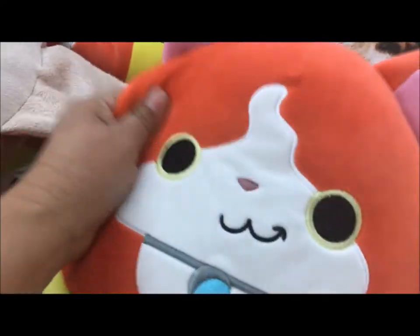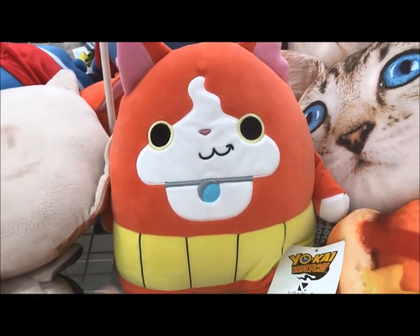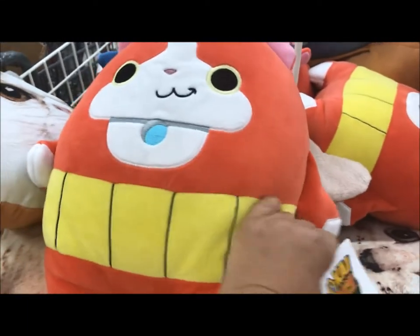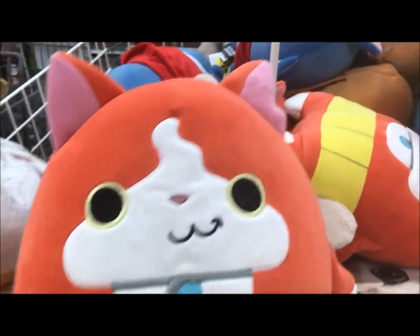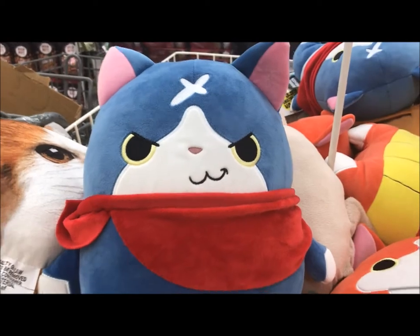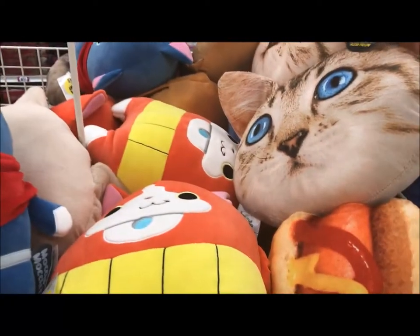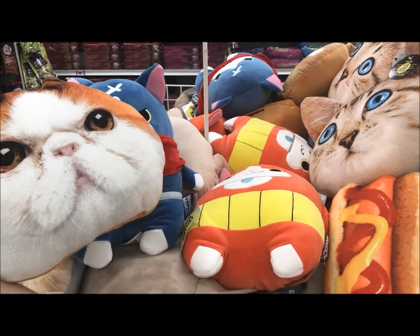And then here are some of these right here — these are the Yo-Kai watch. I thought they looked familiar. These are a little bit more — these are $5.99. There's this orange one, and I see a blue one right over here. Look at that, it's so cute. Okay, they're getting ready to close the store, so I'm going to head on out.